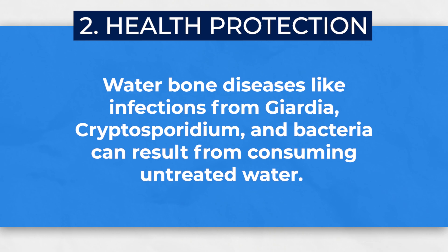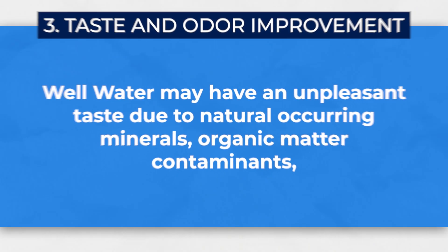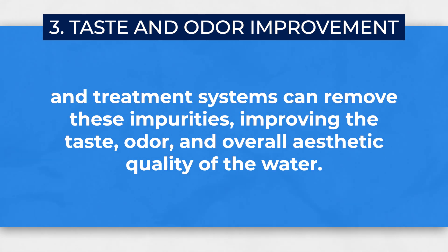Number two, let's talk about health protection. Contaminated well water can pose a serious health risk to you and your family. Waterborne diseases like infections from Giardia, Cryptosporidium, and bacteria can result from consuming untreated water. Proper treatment ensures that your water is free from harmful pathogens, protecting your health. Number three, taste and odor improvement. Making sure your water is clear, has no odor, and tastes good is important for the health and safety of your family. Well water may have an unpleasant taste or odor due to naturally occurring minerals, organic matter, or contaminants, and treatment systems can remove these impurities, improving the taste, odor, and overall aesthetic quality of your water.